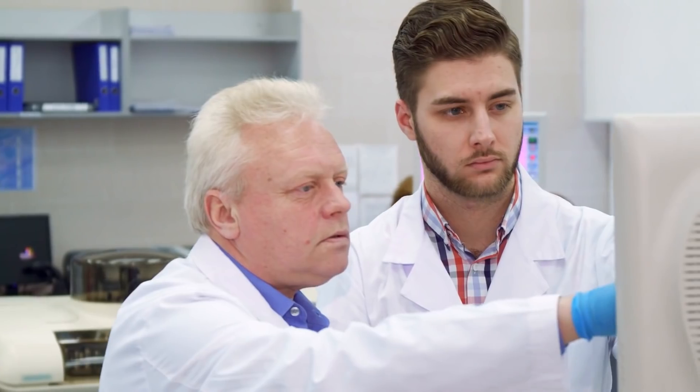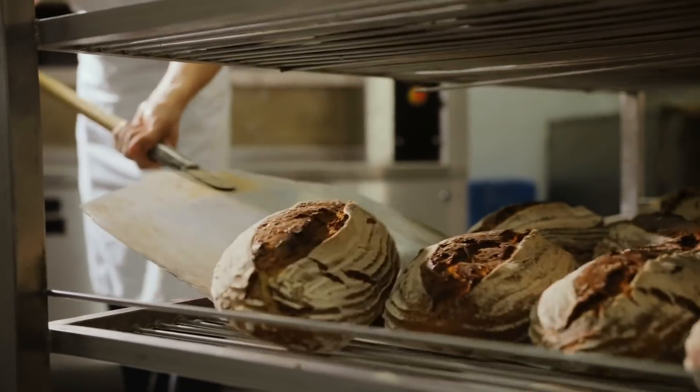Over the age of 50, vitamin D could be playing a huge role in how we utilize glucose, which can help us maintain a healthy weight and decrease central adiposity. Vitamin D regulates calcium absorption, and calcium regulates glucose utilization and glucose function in the body. A lot of people don't realize that — they think vitamin D, calcium, bones, and that's it.